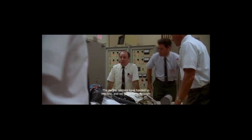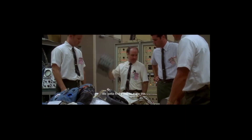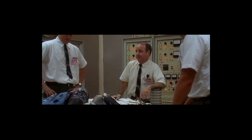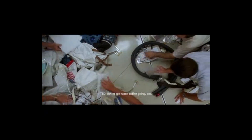Those CO2 levels are gonna be getting toxic. I suggest you gentlemen invent a way to put a square peg in a round hole — rapidly. Okay, people, listen up. We gotta find a way to make this fit into the hole for this, using nothing but that. Let's get it organized. Okay, let's build a filter. Better get some coffee going too.